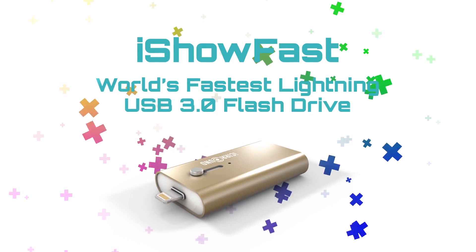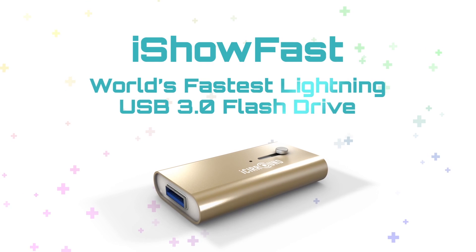iStick was the first of its kind which ushered a generation of Lightning USB flash drives. Today, we are proud to introduce the follow-up to the very popular iStick and achieve another first with iShow Fast, the world's fastest Lightning USB 3.0 flash drive.